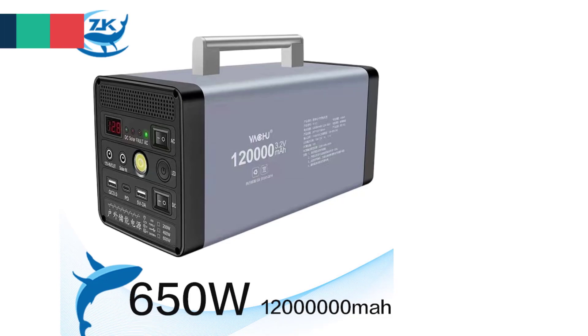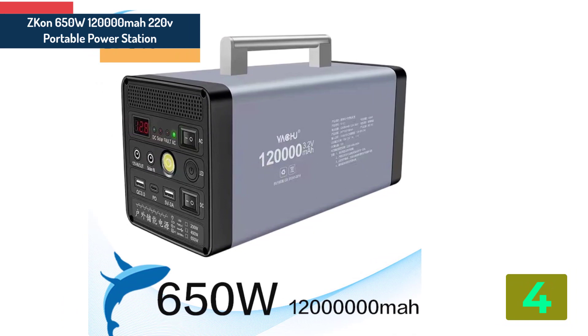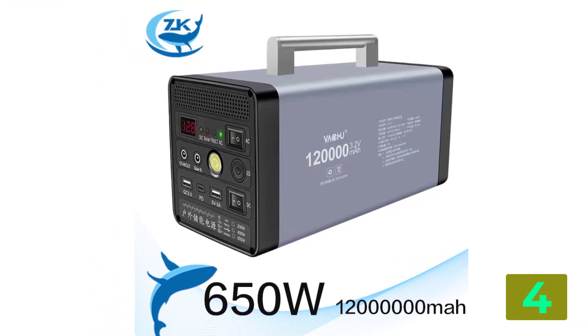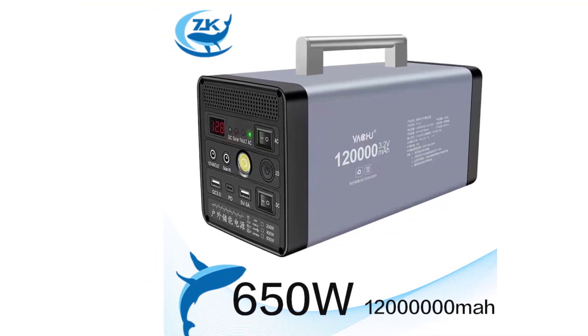Item number 4 is the SCON 650 watts, 120,000 mAh, 220V Portable Power Station. Specifications: Product type, portable power station parts. Origin, Mainland China.